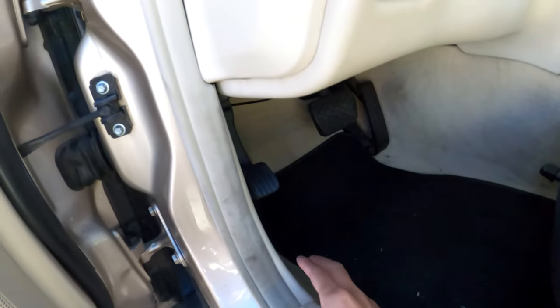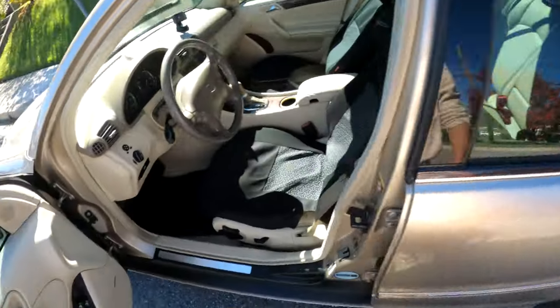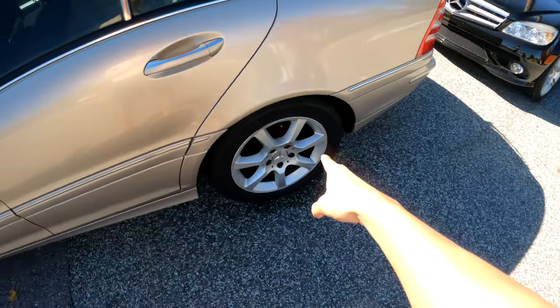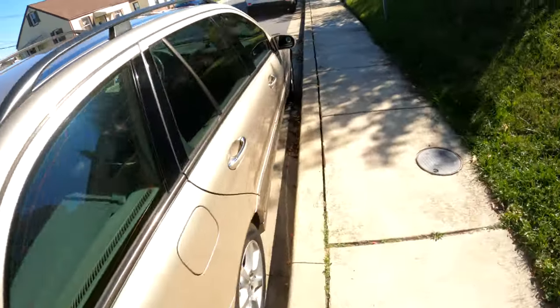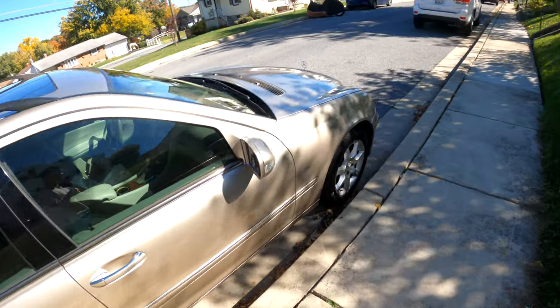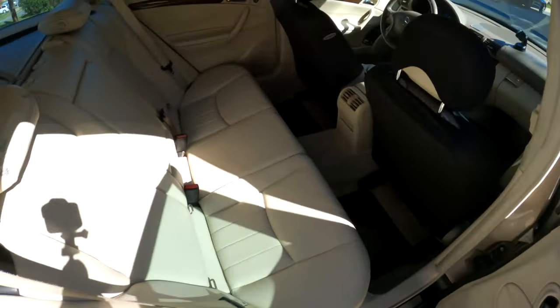New rotors and pads will definitely be a must for this car. I also did new windshield wipers and pretty much all the necessary maintenance things you could think of.